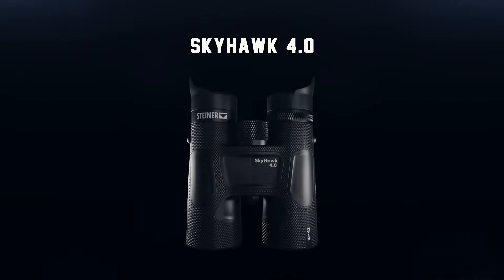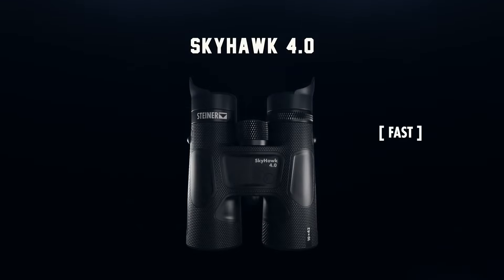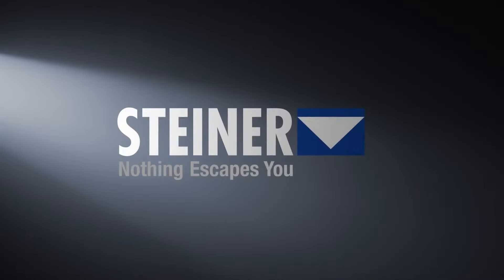The Steiner Skyhawk 4.0 binoculars. Fast. Close. Rugged. Don't observe nature. Experience it. Steiner. Nothing escapes you.